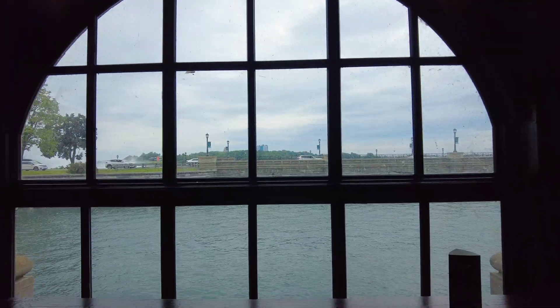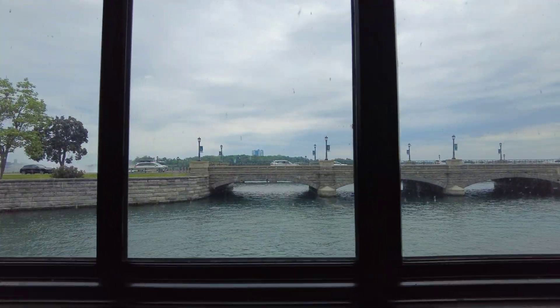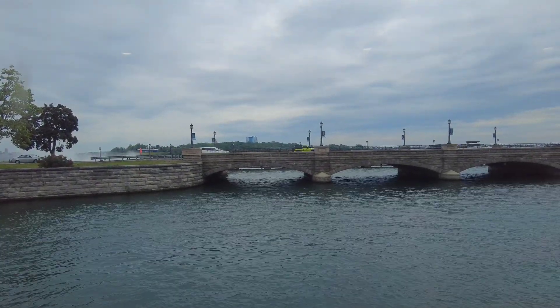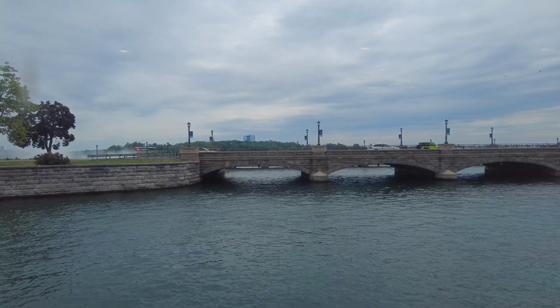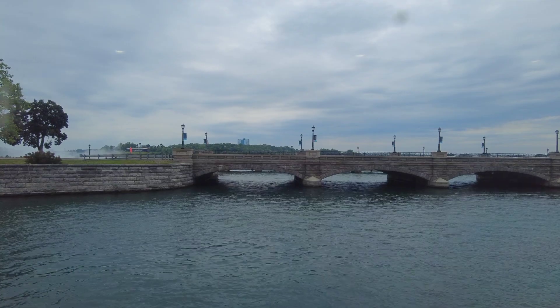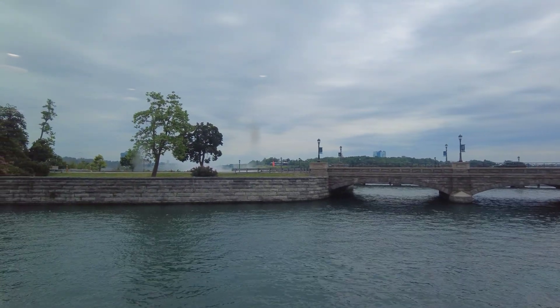Let's look out the power station windows and out to the river. There are the falls over on the left — at least I can see the mist from the falls. The water would be diverted here for power generation, and the rest of it would head over the falls.